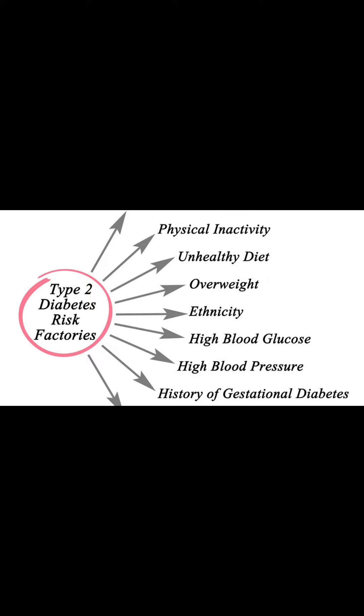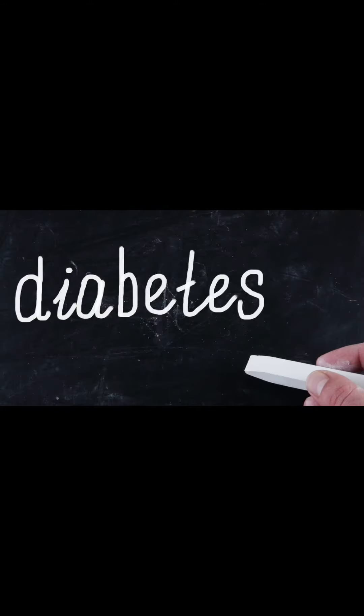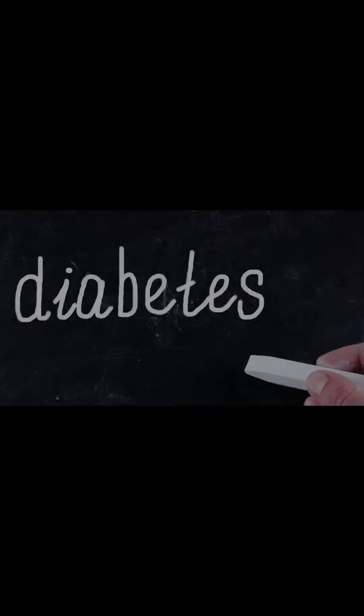Treatment for diabetes in children may include a diet rich in fruits, vegetables, whole grains, lean proteins, and healthy fats, regular exercise, and taking insulin or another medicine to help regulate blood sugar levels.